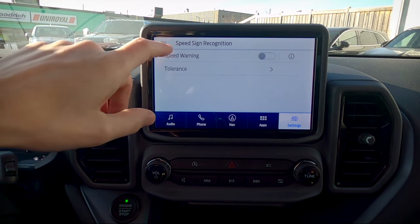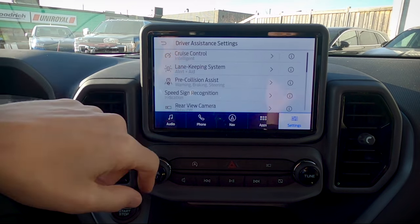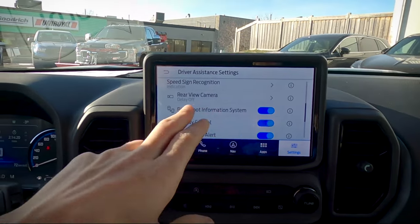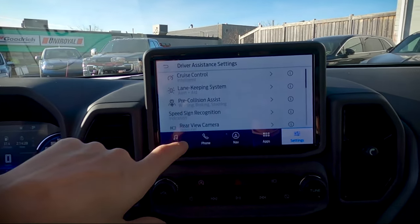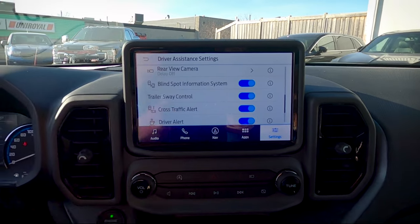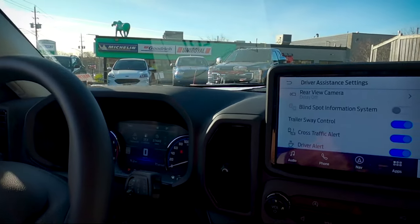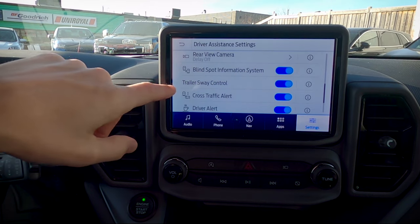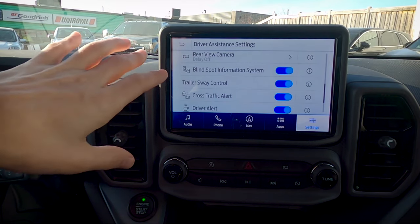Speed sign recognition is really neat — there is a speed sign indicator on the steering column, and you can set a warning tolerance for how many km/h over the limit before you're alerted. The rear view camera is very straightforward. The blind spot system alerts you if anyone enters the blind spot on either side of the vehicle — the indicator highlights orange to let you know. Trailer sway control will automatically apply braking to the engine if it senses potential trailer sway.